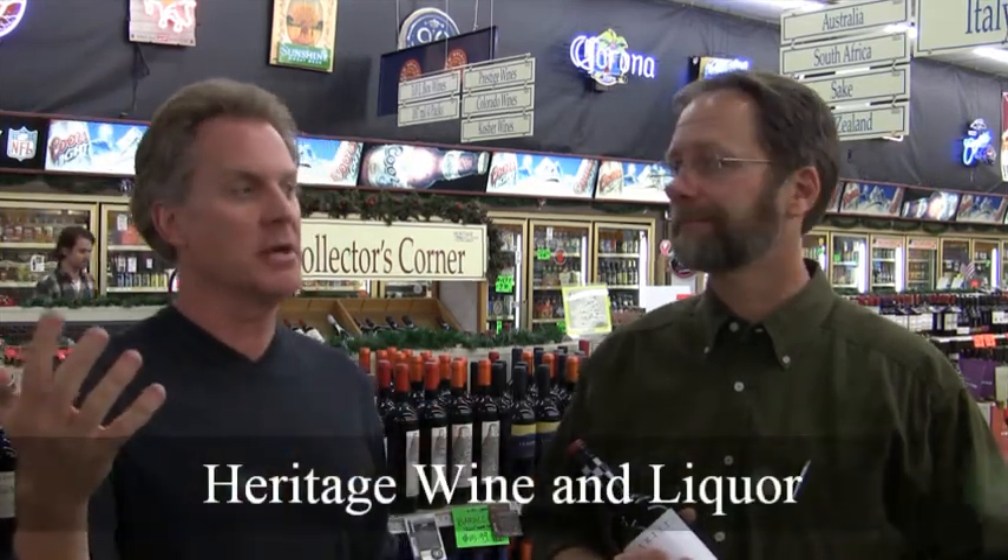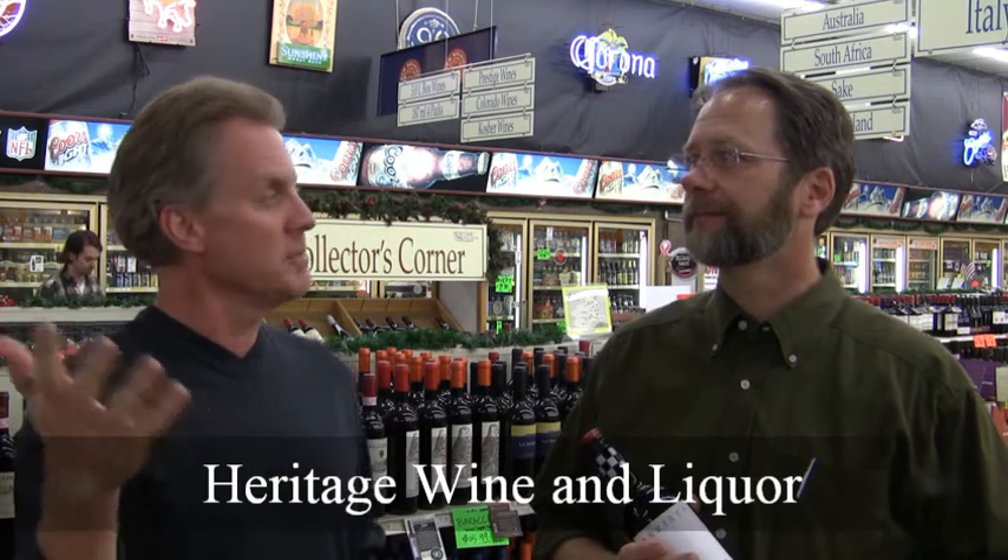Welcome to Heritage Wine & Liquor, HeritageWineLiquor.com, here on East Arapahoe Road. I'm Keith and this is Dave, the wine buyer here at Heritage. And today we're going to talk about the e-deals on the website.